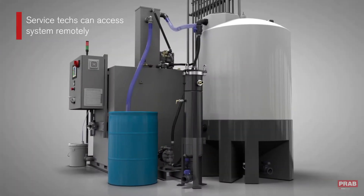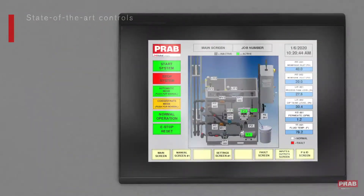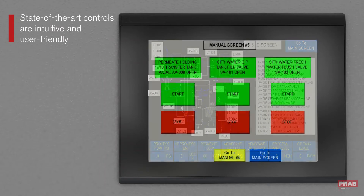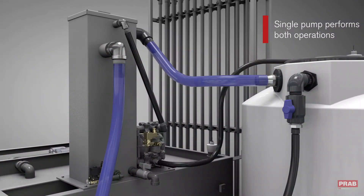An optional remote access VPN allows a service tech to evaluate the system remotely, decreasing downtime and on-site service calls. State-of-the-art controls including an HMI touchscreen and advanced software make the system easy to use. The system automates both the processing of the industrial wastewater as well as a clean-in-place cycle for the membrane, and cleaning and processing is performed by the same pump.